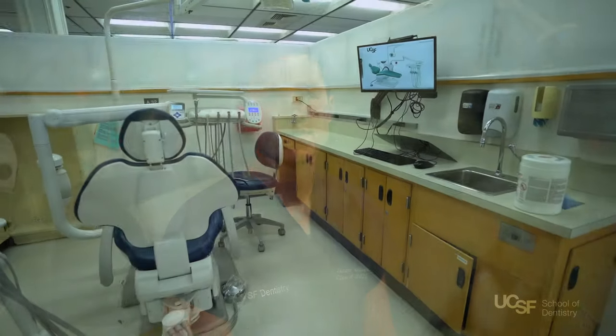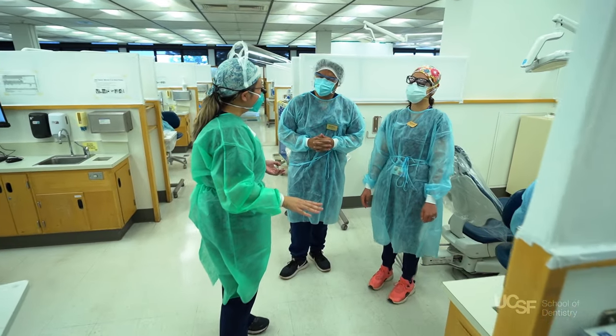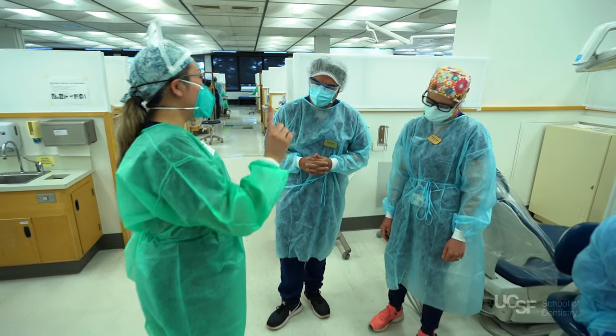There are resident and faculty clinics on the third and fourth floors of the building. This is where students gain specialized experience through rotations in orthodontics, periodontics, endodontics, and prosthodontics.